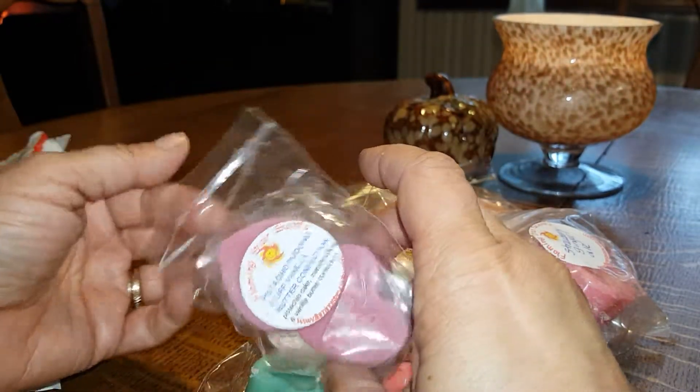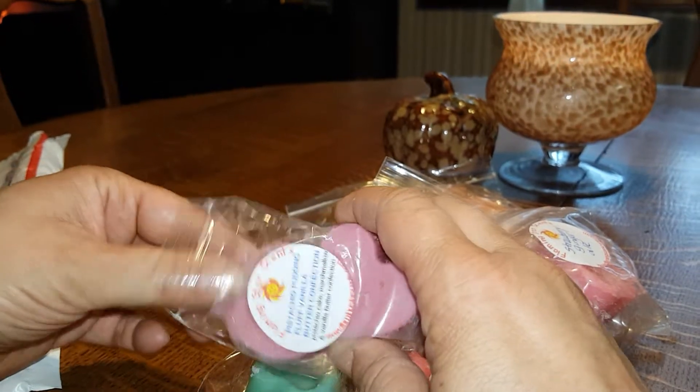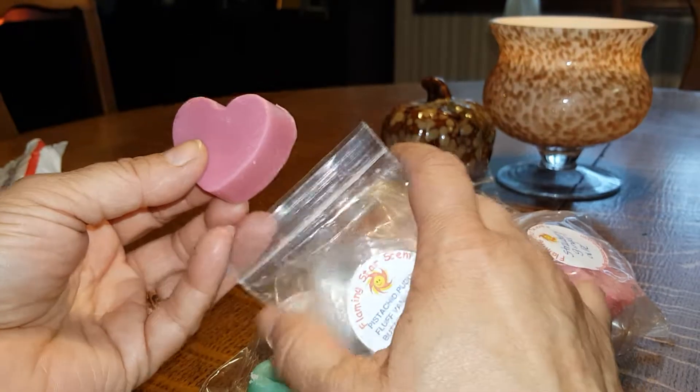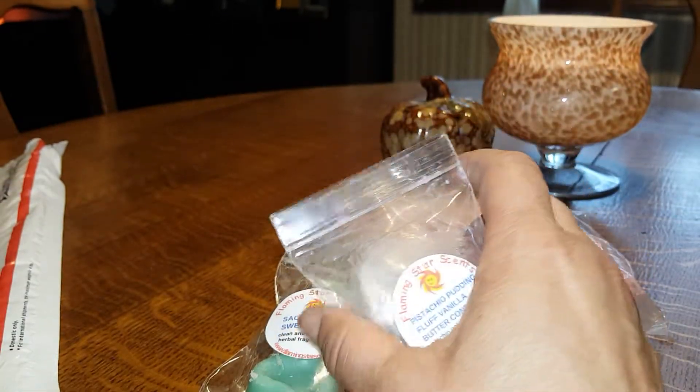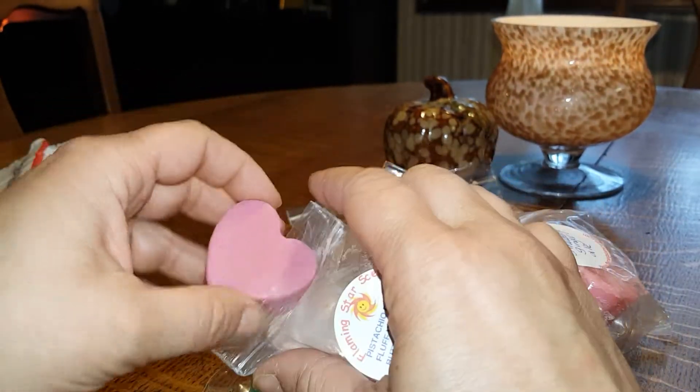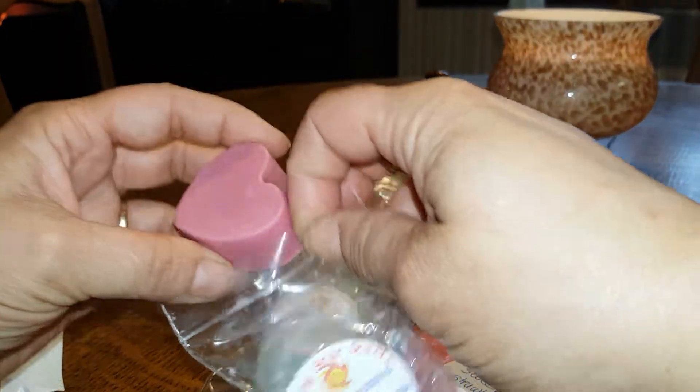Pistachio Pudding Fluff Vanilla Butter Confection. Another pistachio scent. Yeah, that's good. I like that. It's not really amaretto-y, but I like it. I can do that.